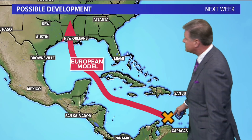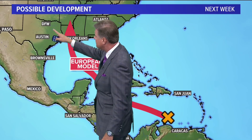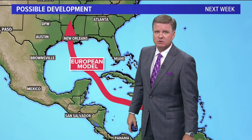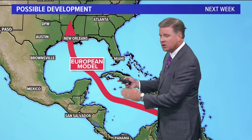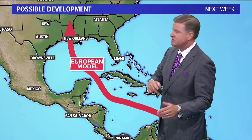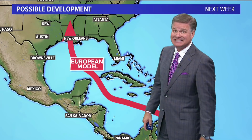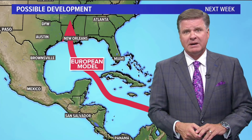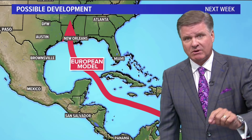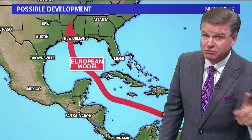The European model yesterday was taking this system right into the Dallas-Fort Worth metroplex. That's not the case anymore — it's now taking it over into the central Louisiana coast, which would be just to the west of New Orleans, and it is not taking it into Texas. That's the European model. Historically, the European model is the best, the most accurate one out of the bunch, but it's not always right either.